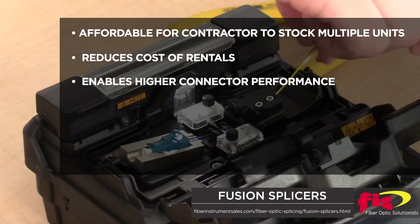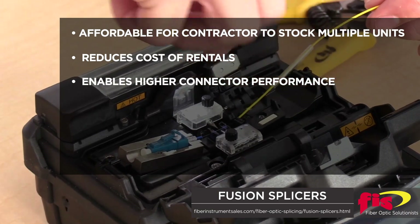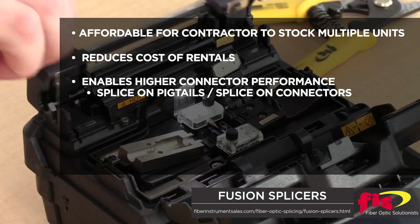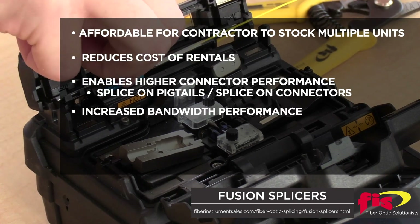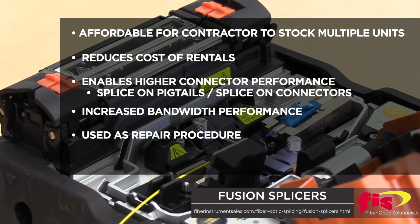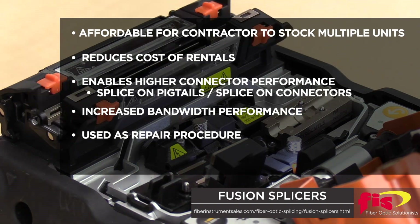This enables higher connector performance and lower connector installation prices of field installable splice-on pigtails or splice-on connectors. It also increases bandwidth performance by ensuring low-reflective fusion splices are used as a repair procedure throughout the network.